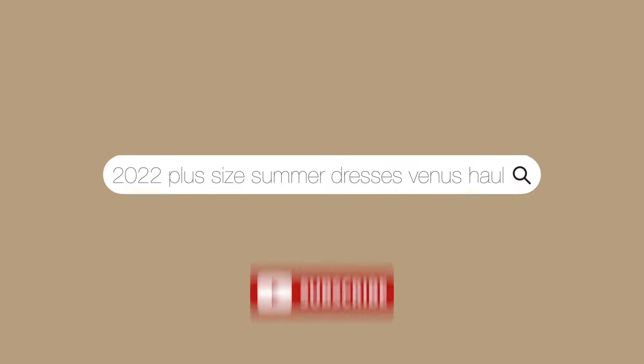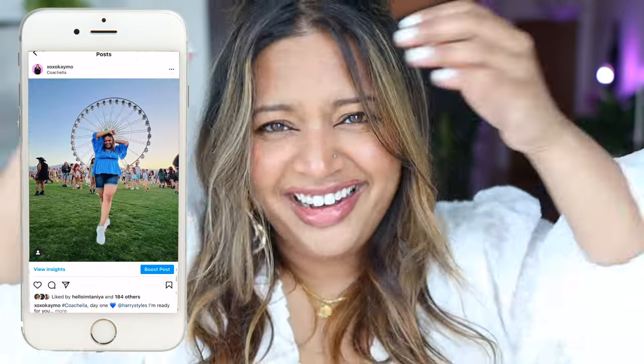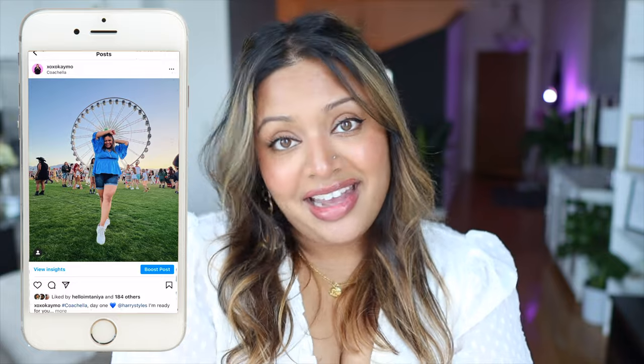Hey guys, welcome back to my channel. In today's video we're doing another plus size fashion video, talking about summer dresses. Summer is literally right around the corner — it's already hot here in Atlanta. One of my favorite things to wear in summer is dresses because it's just one article of clothing and you're done.